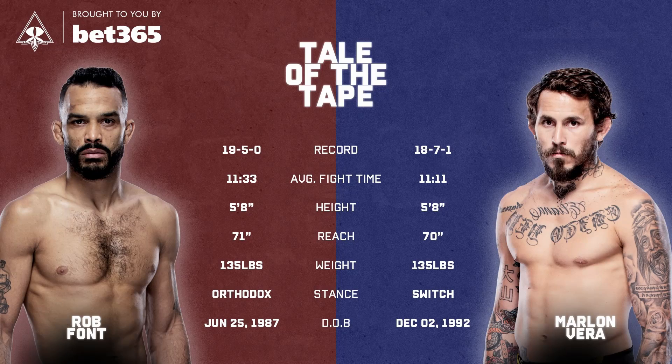Very similar height and reach — they're exactly the same, both five foot eight. Rob Font has a one-inch reach advantage. Marlon Vera is predominantly southpaw but does switch his stance, and Rob Font's predominantly orthodox but also switches stance. Vera tends to switch to open up different opportunities — if you see him switch to orthodox, he'll likely throw more kicks. He does kick from both stances and has a lovely switch knee. If he switches to southpaw, it more likely means he's going to be favoring his kicks over his punches.